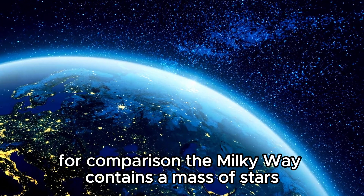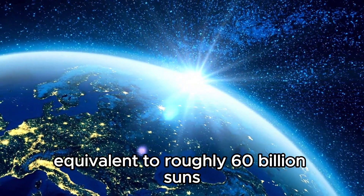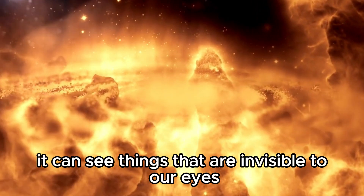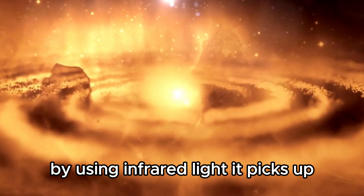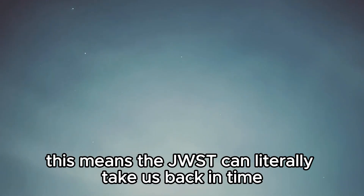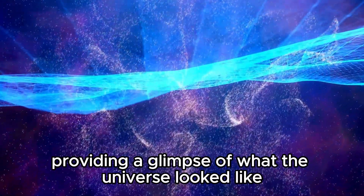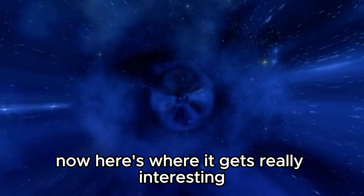For comparison, the Milky Way contains a mass of stars equivalent to roughly 60 billion suns. This telescope has a special power — it can see things that are invisible to our eyes. By using infrared light, it picks up the faint glow from old stars and galaxies that have been around for ages. This means the JWST can literally take us back in time, providing a glimpse of what the universe looked like around 13.5 billion years ago.